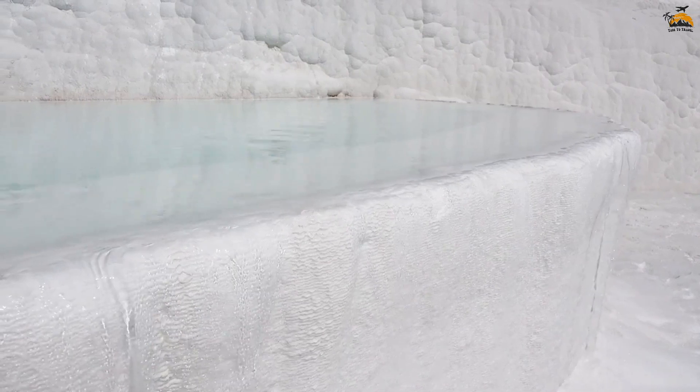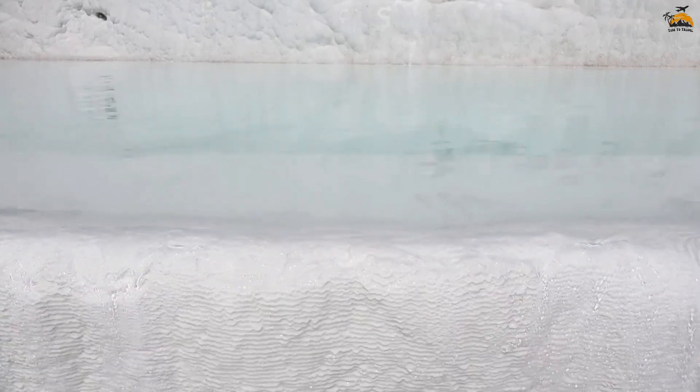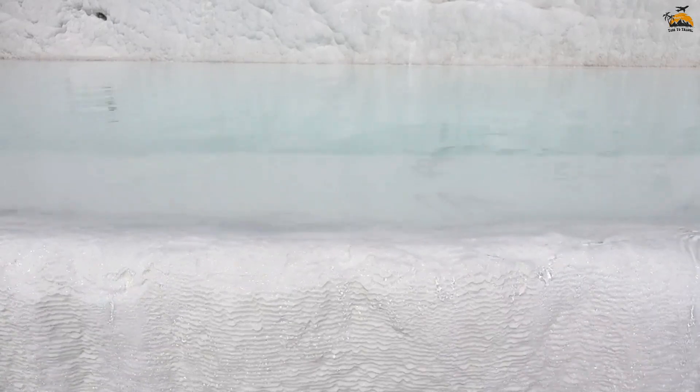Perched atop Pamukkale's terraces, the ancient city of Hierapolis was a thriving Roman and Byzantine spa city. Visitors can explore well-preserved ruins, including a Roman theater, temples, and a necropolis.